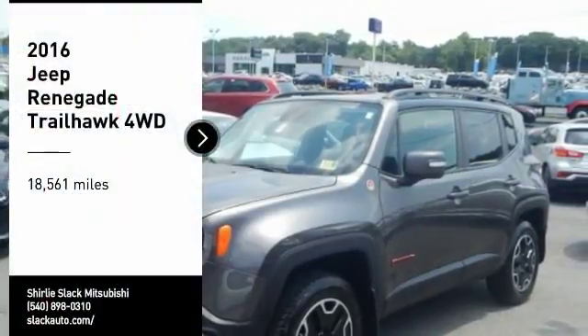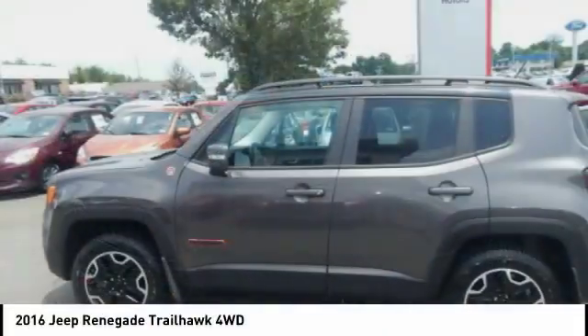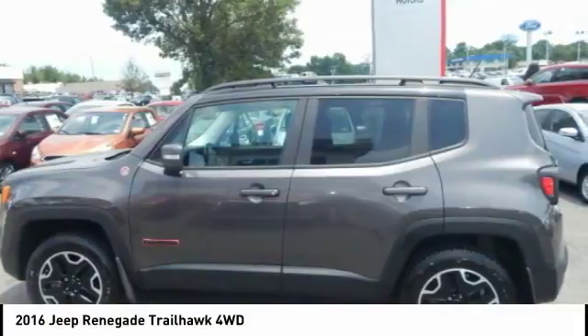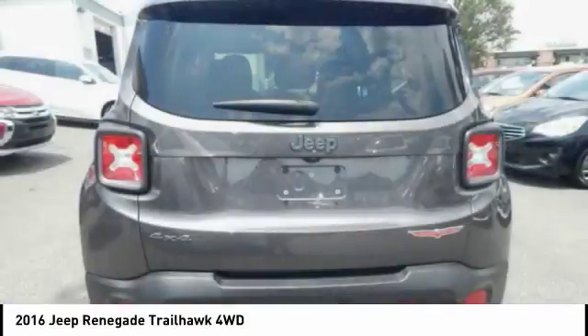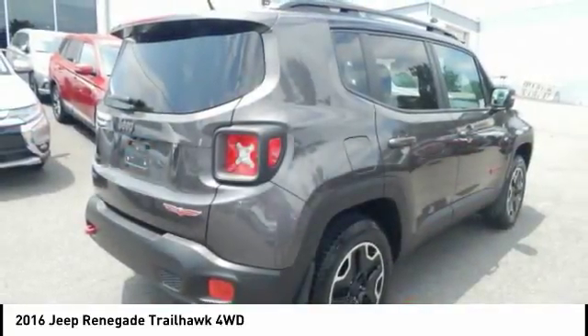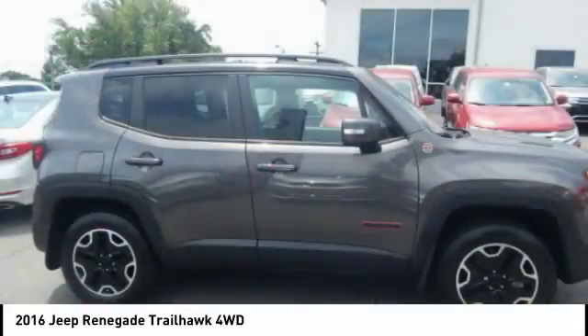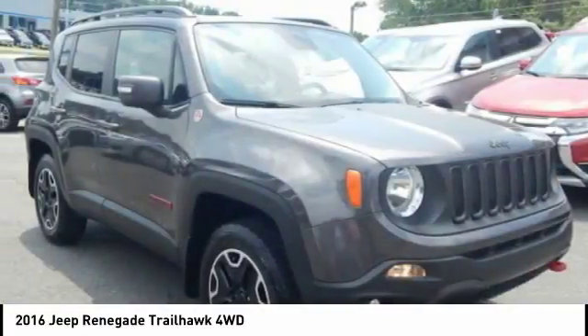Make a great choice today with the 2016 Jeep Renegade. The Jeep Renegade offers full-size capability built in a smaller SUV. The Jeep Renegade is an incredible combo of smart technology, cool colors, and innovative materials. It has a capable command center with the tools you need for discovering everything that's out there.